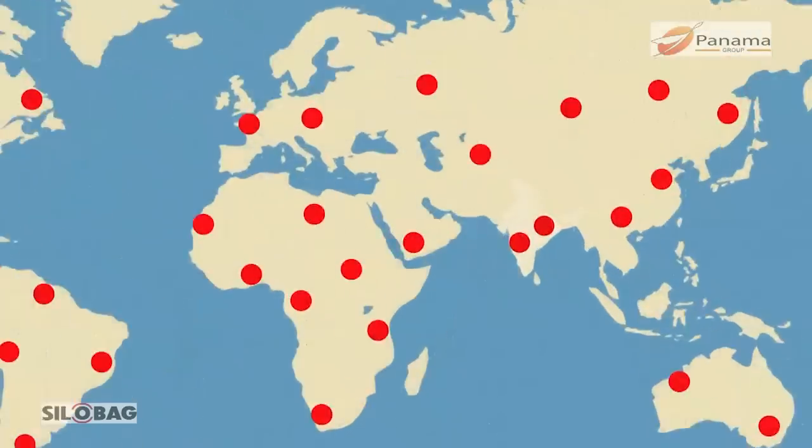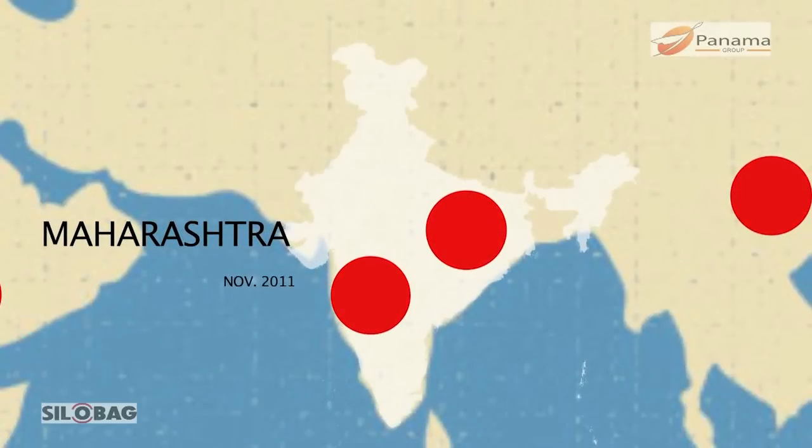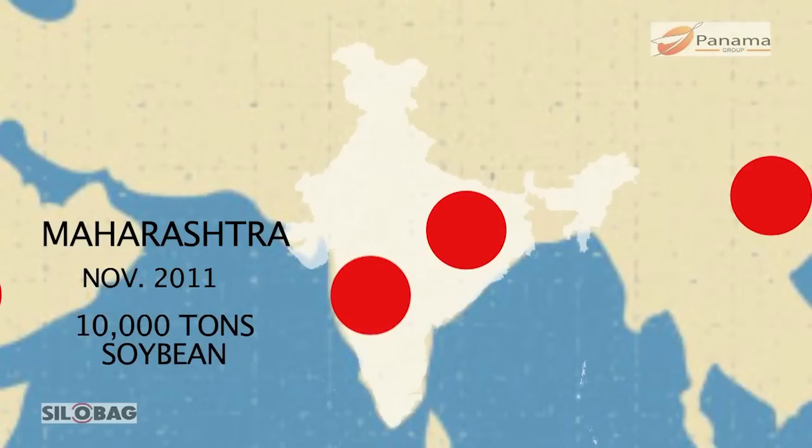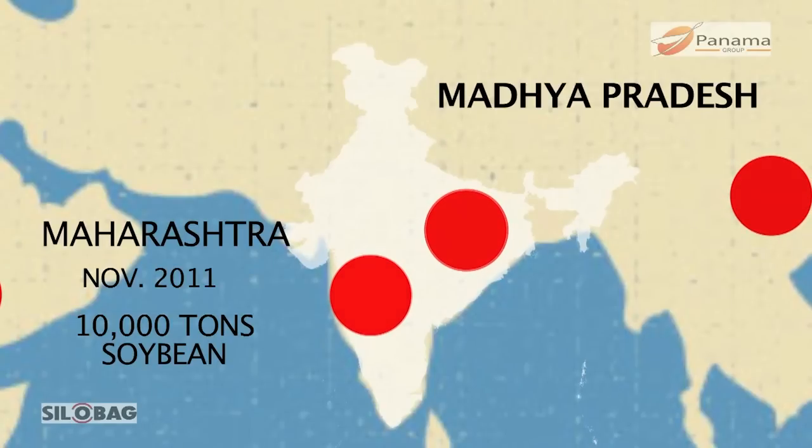The system was first launched in Maharashtra in November 2011, where 10,000 tons of soya bean was stored. Recently, the Government of Madhya Pradesh successfully utilized this system to store 50,000 tons of wheat.